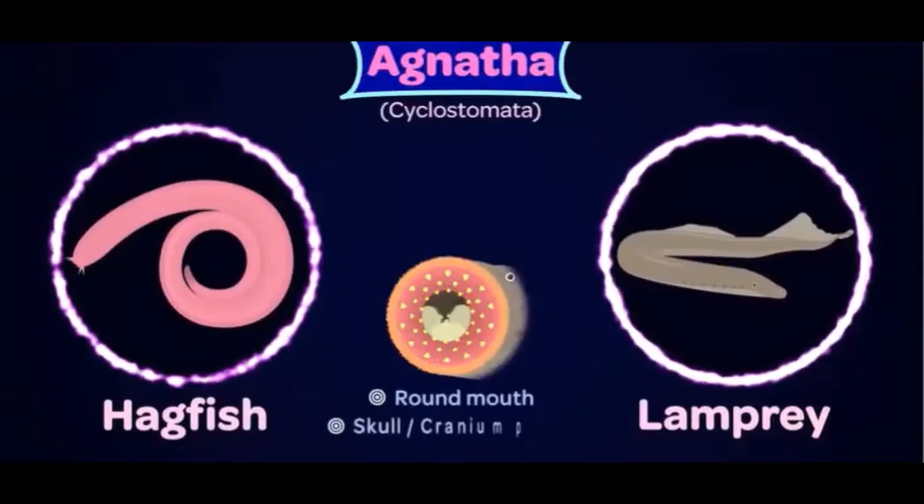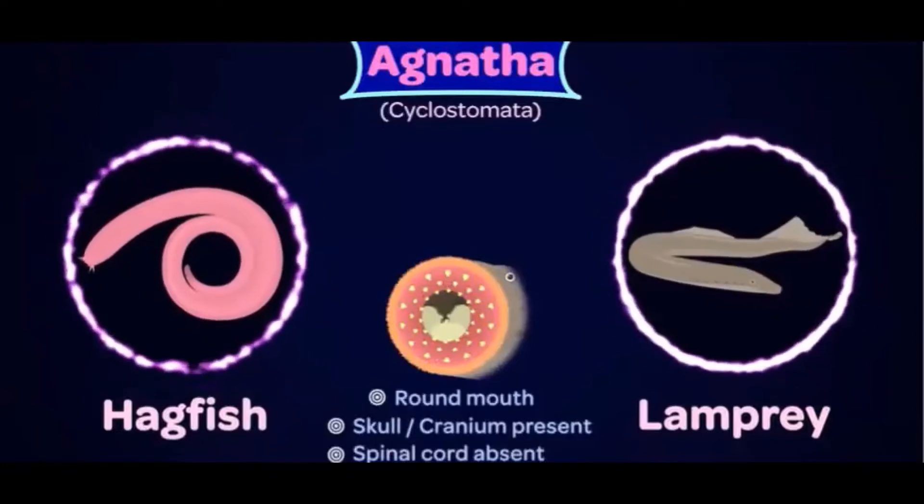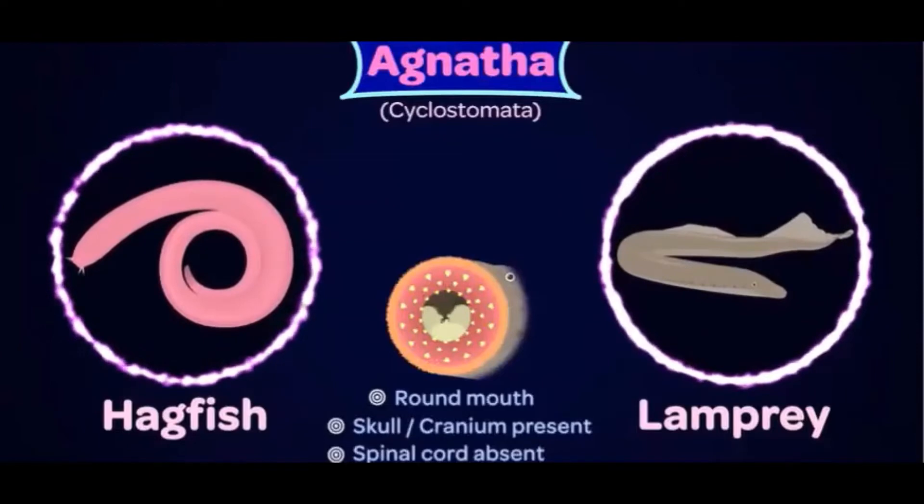The organisms have a skull or cranium, but a proper spinal cord is absent. Another remarkable difference is their skin — they do not have scales on their body. Instead, the skin is quite smooth. There are tiny pores on the sides, usually seven in number, and most of these are employed for breathing.